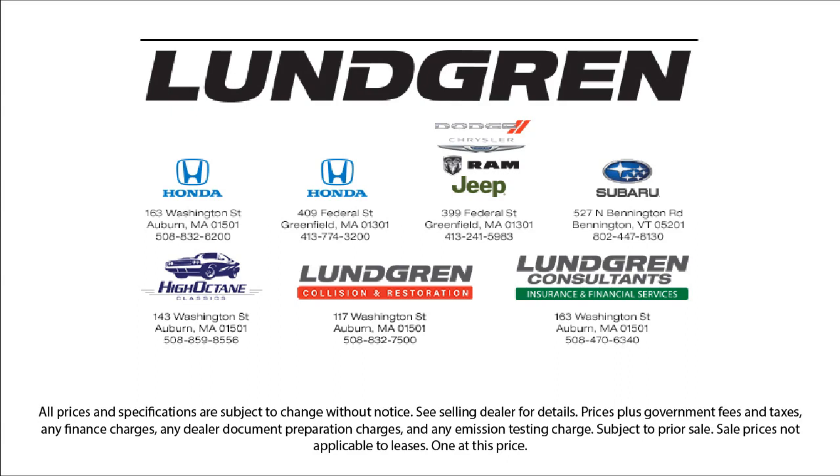So give us a call, or even better, stop by one of our great locations today. The Lundgren Automotive Group. Experience that.